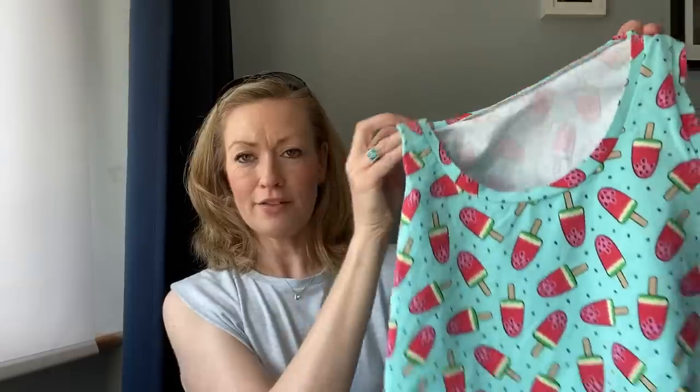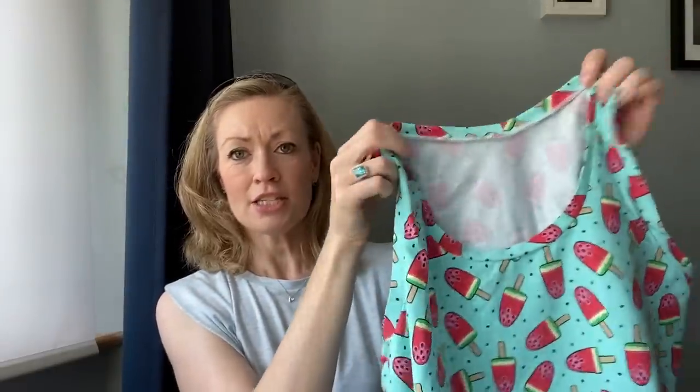I also have me-made pyjamas. I made these last summer and they're a lovely little watermelon popsicles print. The top is the Lelo tank from Itch to Stitch - just a little tank top. And then to go with those I made the Tilly and the Buttons Juno pyjama bottoms. I made them full length but straight down - not tapered and no cuff at the bottom, so a little bit comfier just for summer. I absolutely love them and I'm delighted I get another wear out of them again this year.